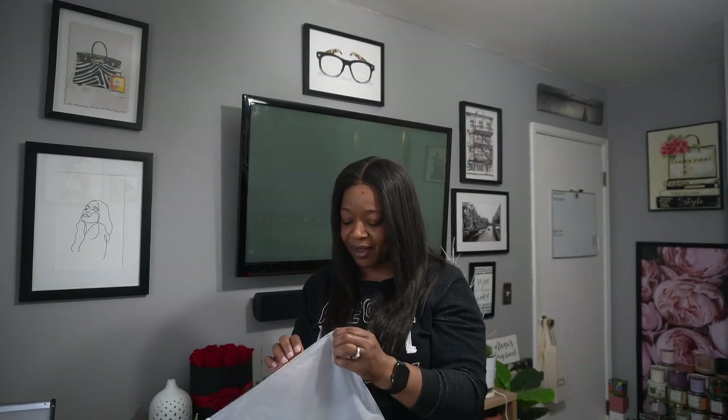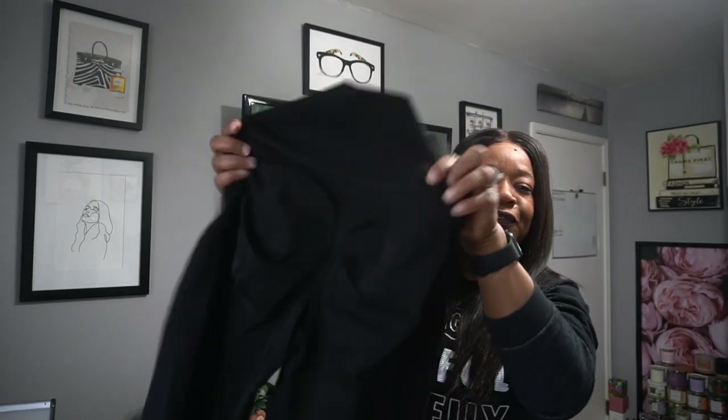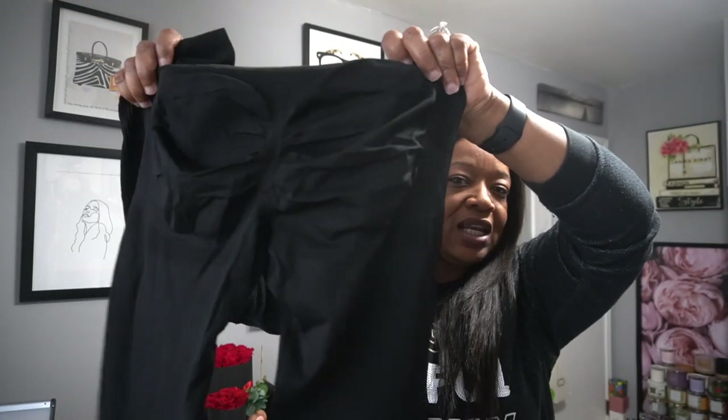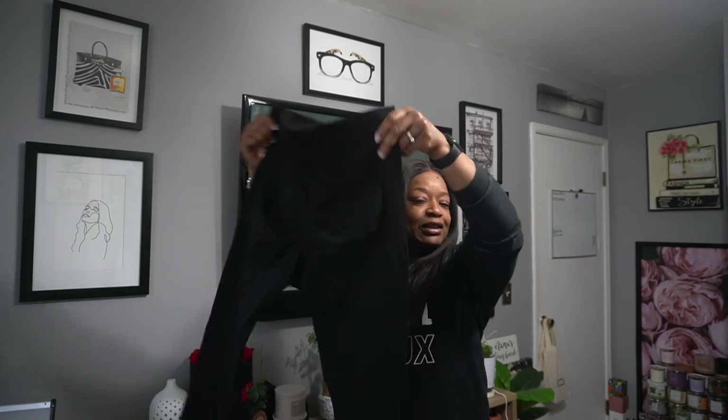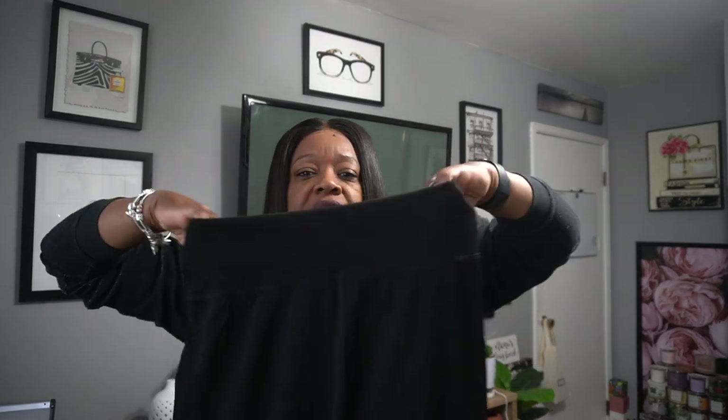The next thing I got is some leggings — yes, the butt-lifting leggings you've seen all over social media. The kind that make your butt look snatched and plump. They have a really nice tummy control top, which I love. They are slightly see-through, but the quality is really nice — super heavy duty. I actually had them on last night trying them on and they're great. These were super affordable — I think they were about nine dollars.